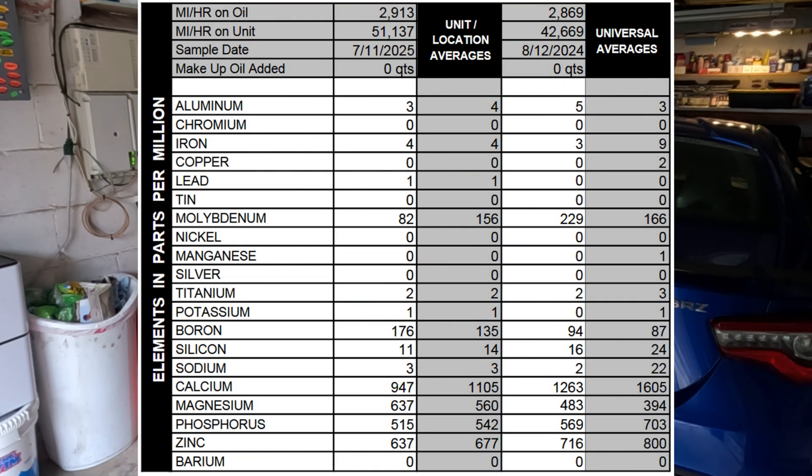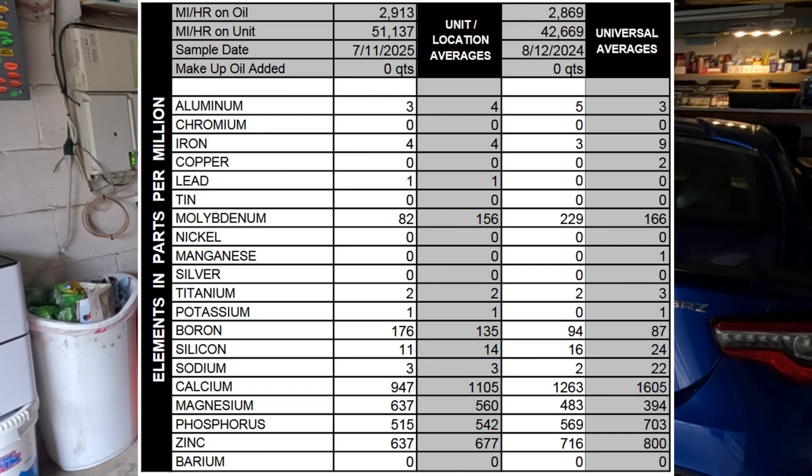Now the wear metals — this is where it gets interesting. In the Penzoil there was 3 parts per million aluminum versus 5 parts per million in the Motul. Keep in mind that's what's in a Super engine — that's going to wear your pistons, block bearings, all that stuff, all aluminum. The universal average is 4; Penzoil netted 3, so lower than average. Iron was up at 4 parts per million versus 3. Lead showed up — not sure where that's coming from in a Super engine. There were also 2 titanium, though I'm not even sure if that counts as a wear metal.